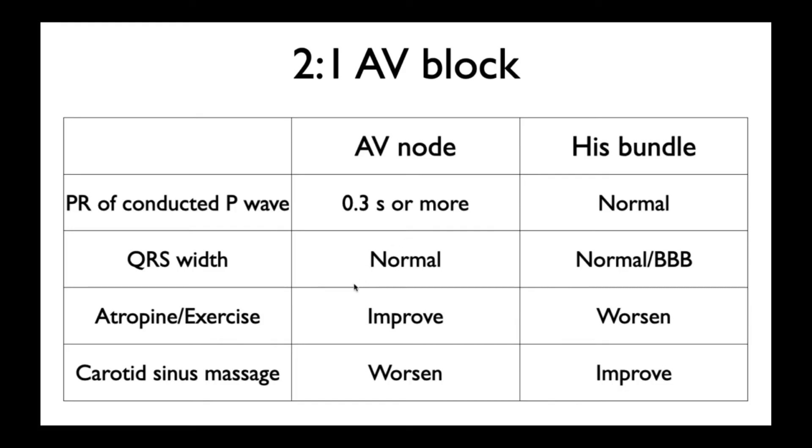If you give atropine or perform exercise and the AV conduction improves, it is likely to be the AV node. If you give carotid sinus massage and it worsens, it's likely to be the AV node. And the converse is true: if the PR interval is normal, QRS is wide, if you give atropine or perform exercise and it gets worse, with carotid sinus massage...